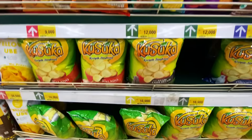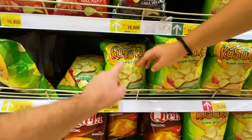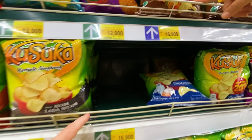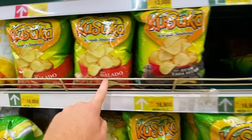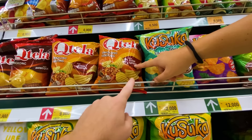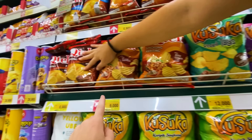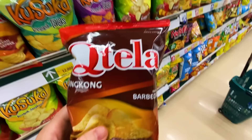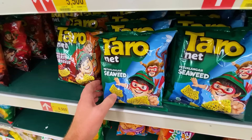Ivana translates some local chip flavors: rasa jagung American — American corn cassava chips; original which is salt and garlic; barbecue; ayam lada hitam — black pepper chicken; balado, which is a spicy Indonesian dish; and ayam geprek — spicy fried chicken with sambal. There's also something that looks like meatballs. And seaweed-flavored chips — Ivana loves them as her childhood snack, but the host just can't get past the fishy seaweed flavor.